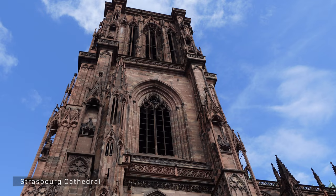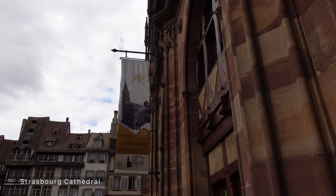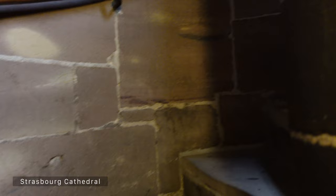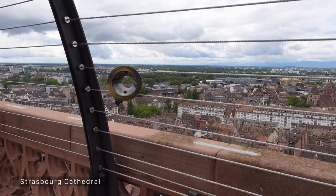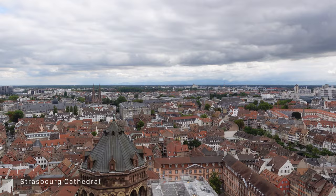The cathedral is a Catholic cathedral. They started building it in 1015 and it was completed in 1439. The length is 112 meters and the maximum height is almost 33 meters. We decided to go up, and it was very interesting — it told a lot of the cathedral's story. We waited about 30 minutes in line, but we got lucky because after us the line was much longer.